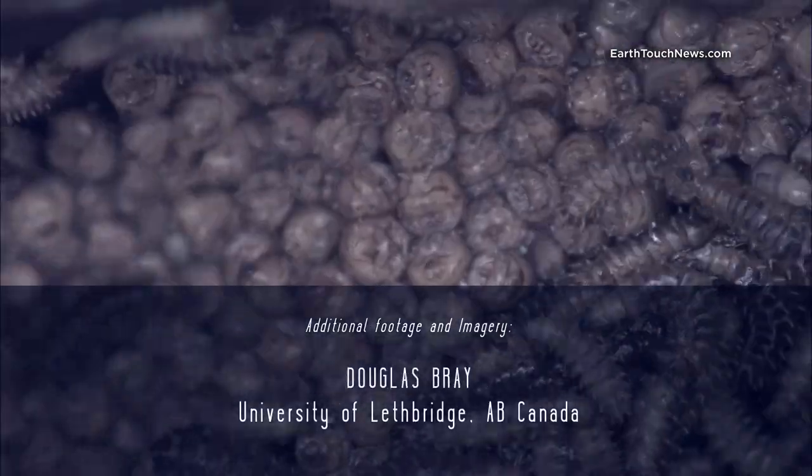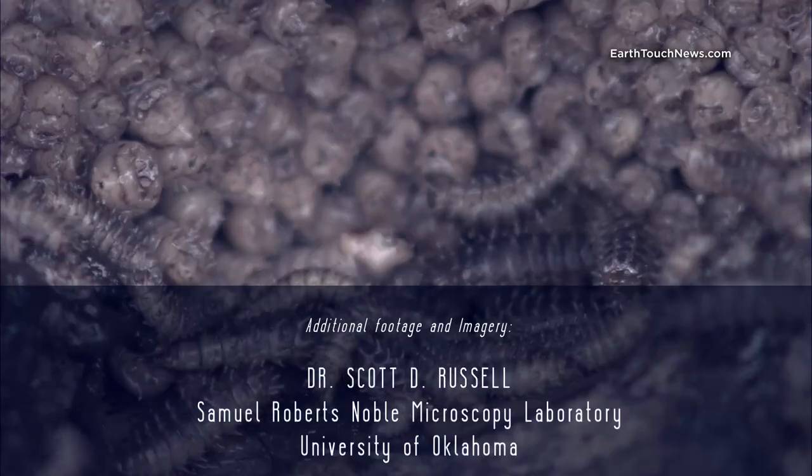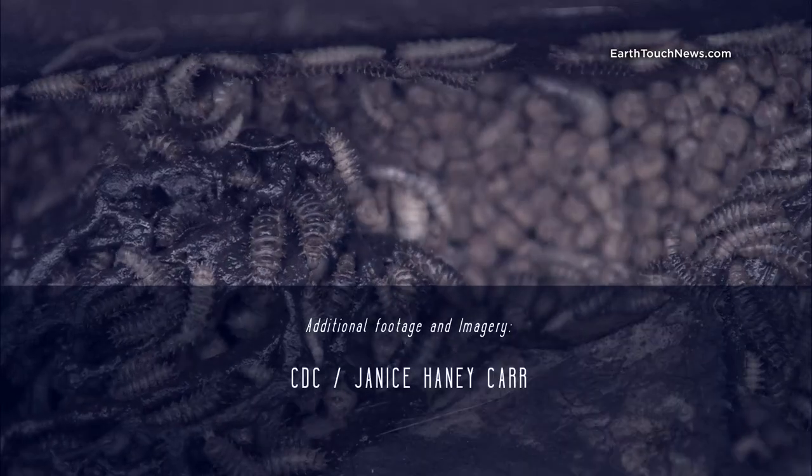Next time on Microfreaks: a creature that can only live once something else has died.